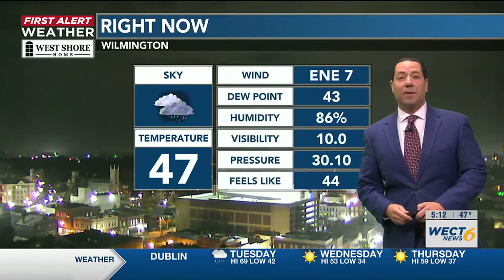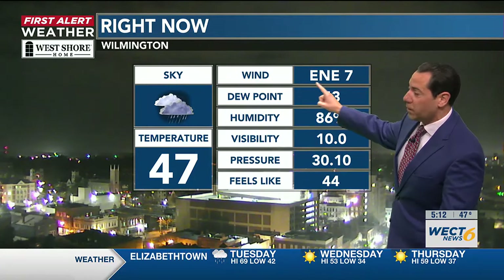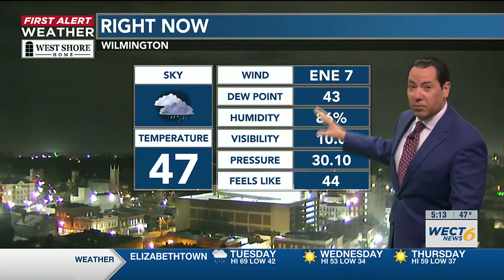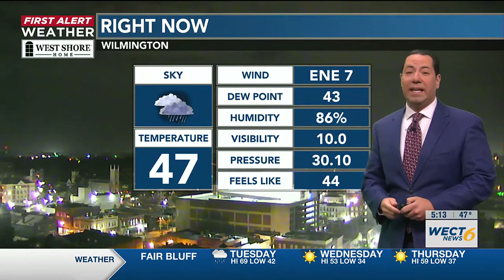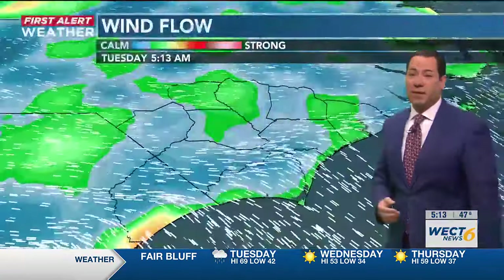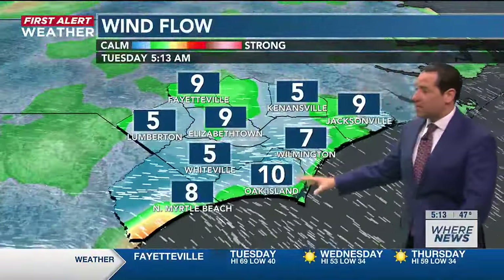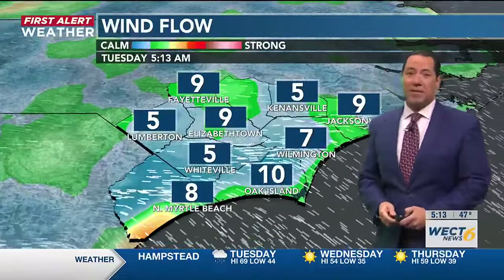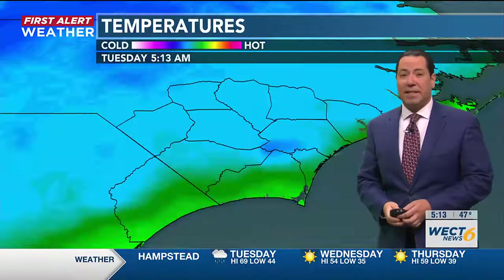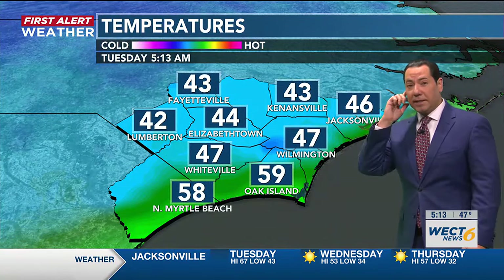Wilmington Airport is hanging on to a temperature of 47 degrees with a light northerly component to the easterly breeze flow. But a lot of spots are turning over to a southerly wind component and the temperatures are rising quickly through the 50s where that happens. Right now wind speeds are on the order of 5 to 10 miles an hour, but they're going to gust in the 40s and 50s, locally higher than 60 miles an hour later today.